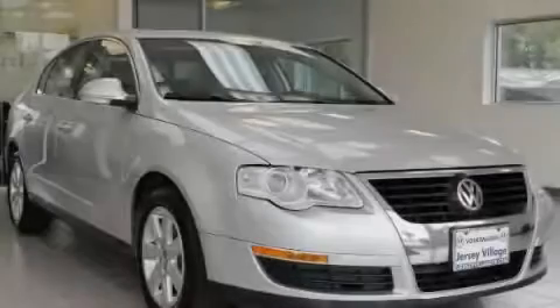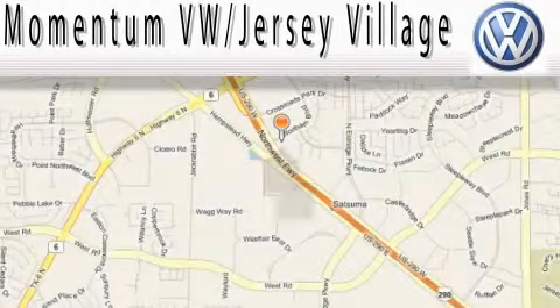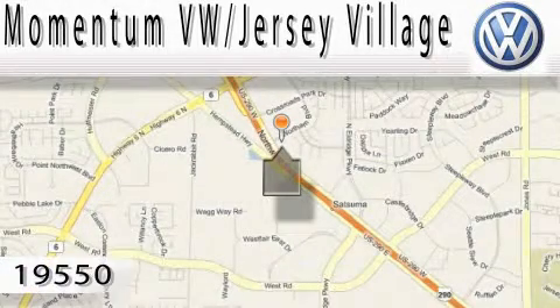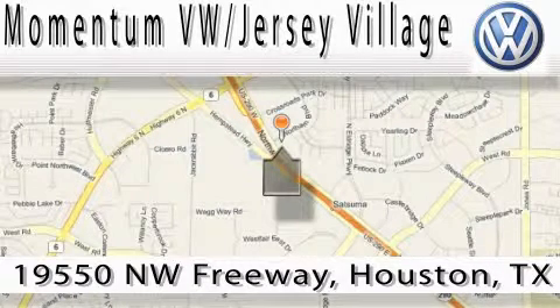Stop by today and test drive this vehicle for yourself. Extreme low-pressure sales, extreme friendliness, and extreme fair pricing — that's Volkswagen of Jersey Village, a proud member of the largest dealer chain in Houston.